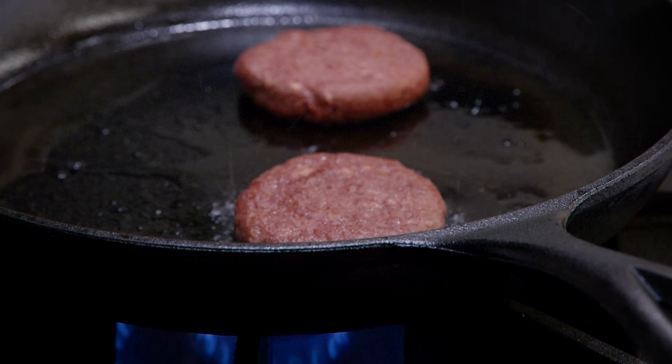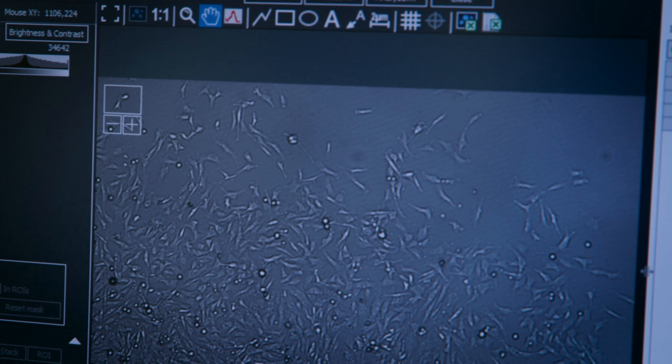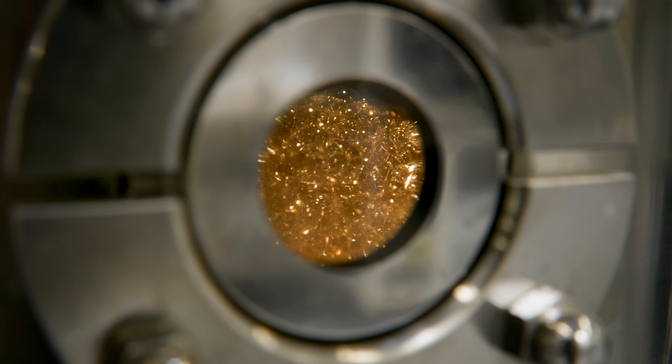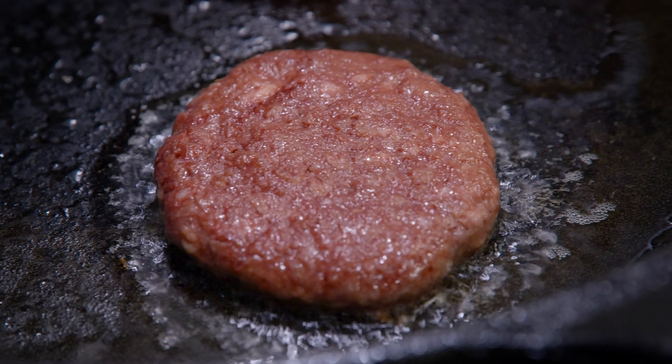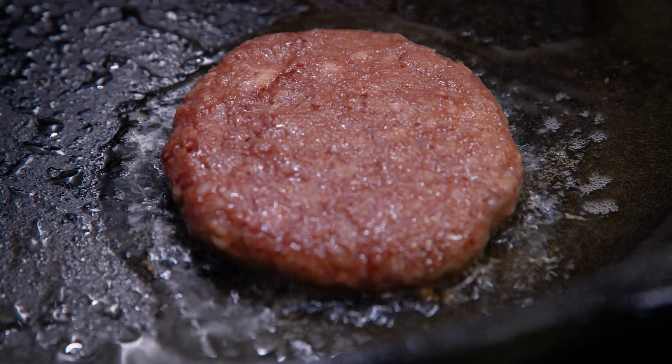Beef, unfortunately, is one of the biggest contributors to climate change. It's responsible for a huge amount of methane emissions — one of the most potent greenhouse gases — and also a huge amount of deforestation. What we're doing in cultivated meat is kind of electrifying the cow: growing real beef but without any of those land use issues or methane emissions. The only thing we need is electricity and energy input, and obviously we can power that renewably.